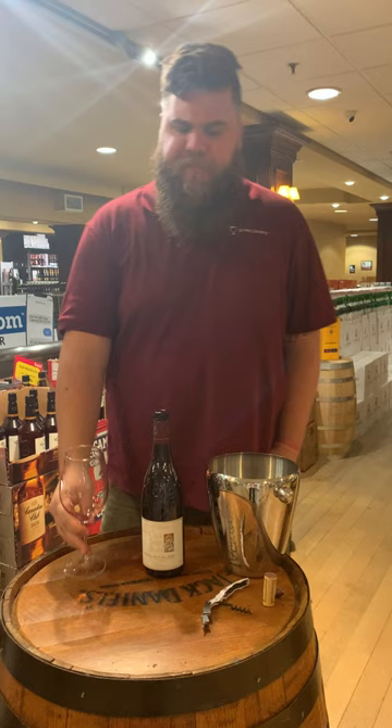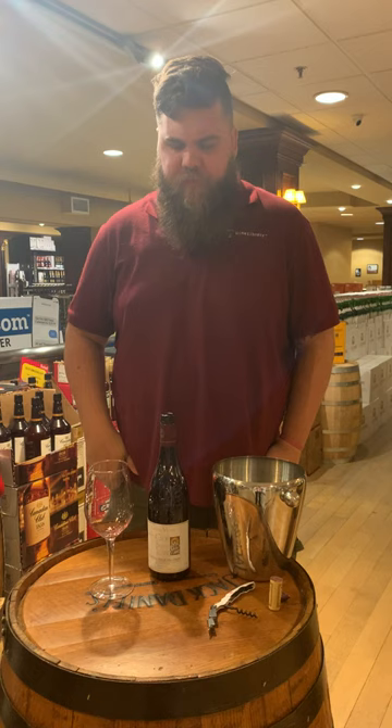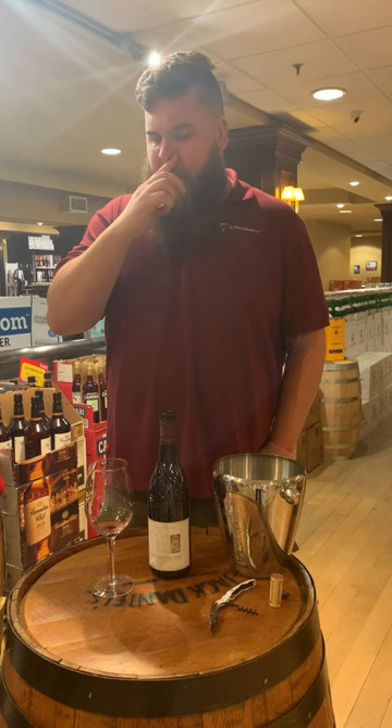Lots of tannin, lots of structure, but still a lot of acidity as well. If you're going to open it now, definitely decant it and get some air into it — a decent amount of time rolling in air will make it even better. I truly believe this is a wine that's going to last 5, 10, 15 years down the line, maybe even 20. Chateauneuf-du-Pape produces some of the most age-worthy wines in France, and I don't see this being an exception.